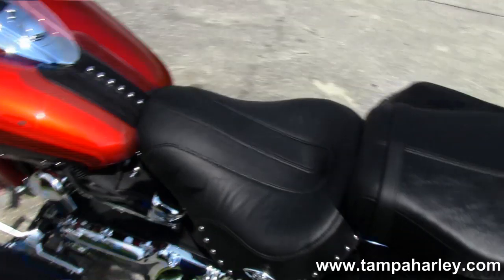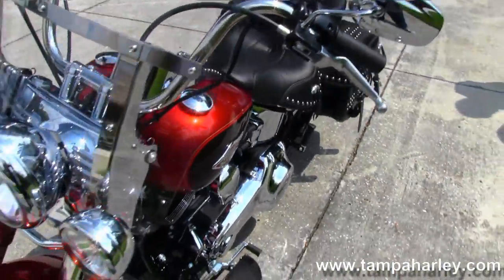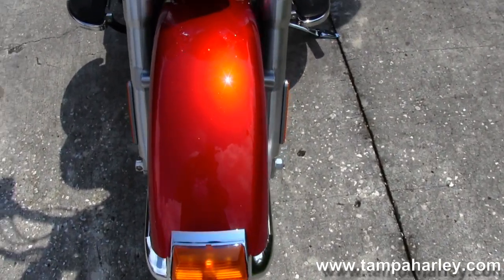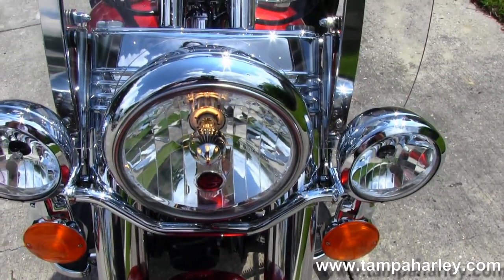This here is a new color combination for 2013 — it's the candy orange and beer bottle color combination. Absolutely beautiful bike, beautiful colors, ready for you to take it home and make it yours. 2013 in stock, ready for immediate delivery.